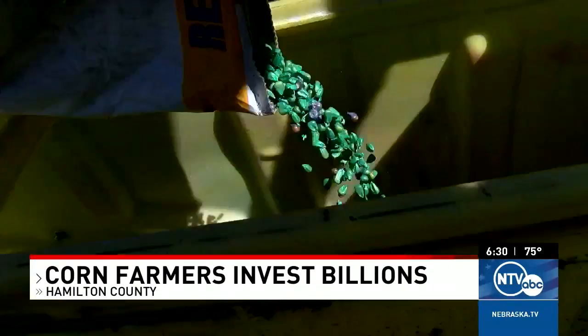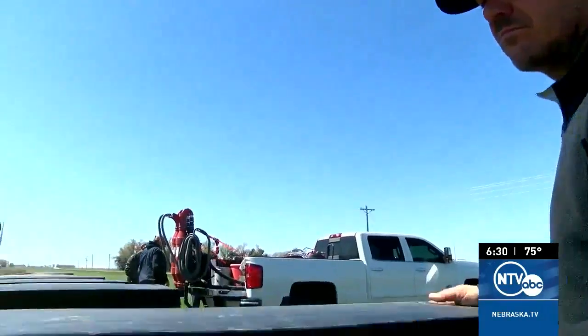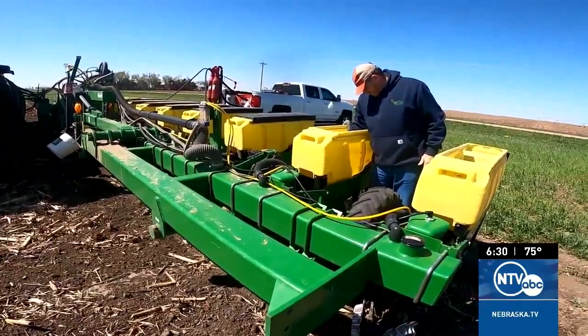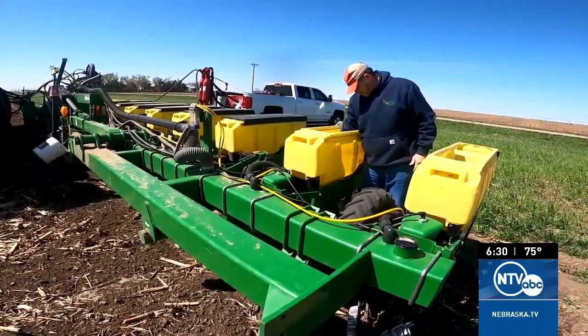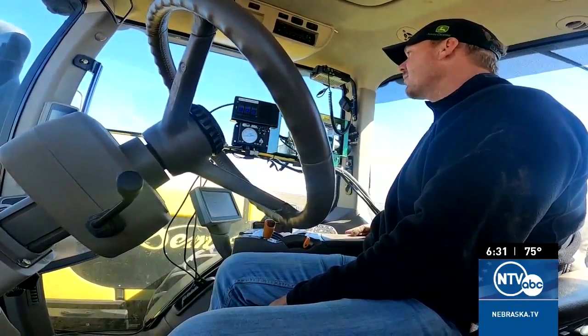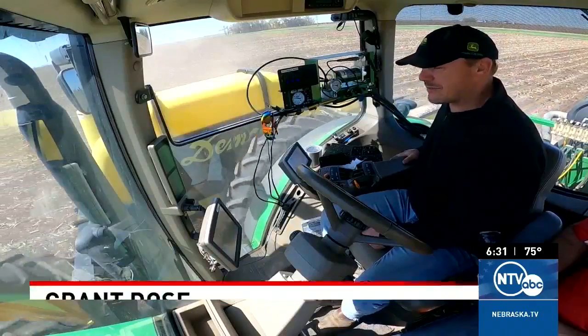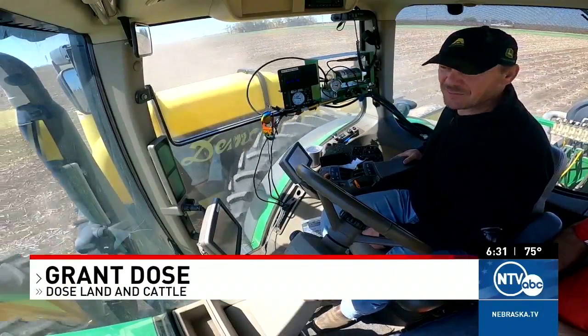It's the sound of a $2 billion investment, and to top it off, that's just the estimated cost of seed, fuel, and fertilizer for Nebraska corn growers. Then there's the cost of labor, taxes, and equipment like an auto steer tractor. It's kind of nice — I don't have to get out of the planter. Let's make them do all the work.